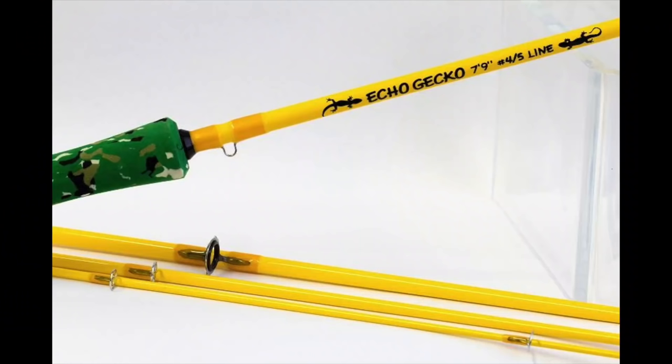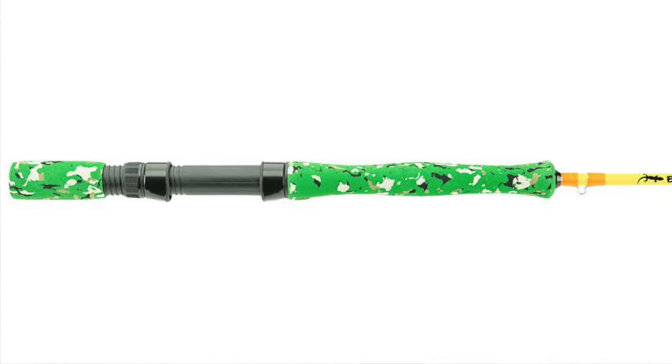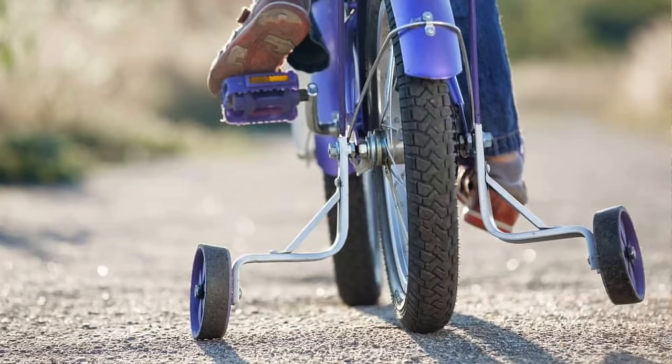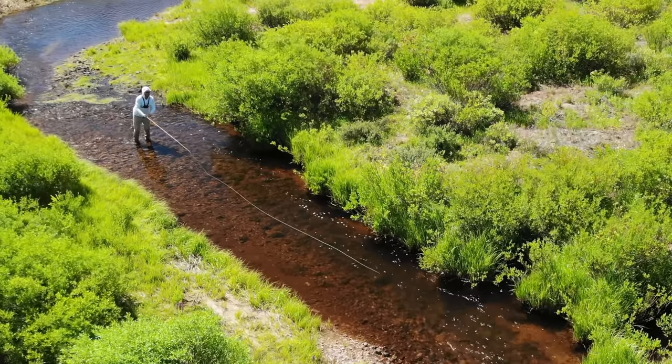Next best fly fishing product is the Echo Gecko Fly Rod. No one is paying me to say this stuff. The Echo Gecko is a fly rod made for kids — it's a seven foot nine inch long rod that takes a four or five weight line. The most important design feature is the handle, which is skinny and made for little munchkin hands. It also has a lower handle on the rod butt. If you give a fly rod to a kid that doesn't know how to fish, I guarantee they will start waving it around with two hands. The lower handle is like training wheels for your little ankle biters and it works really well. Side note: the Gecko is a great small stream rod and I fish it more than my kids do.